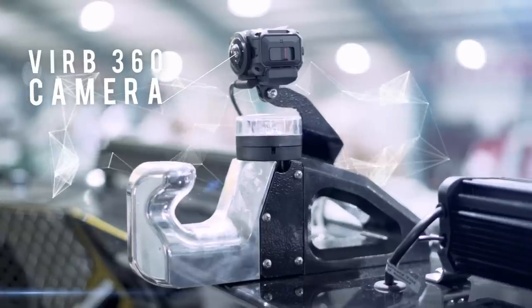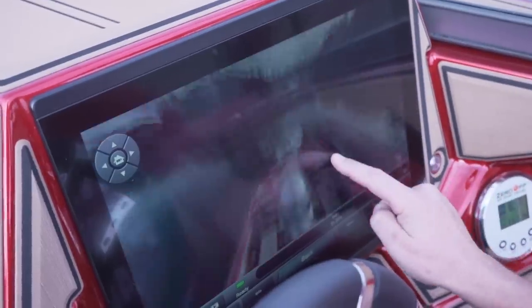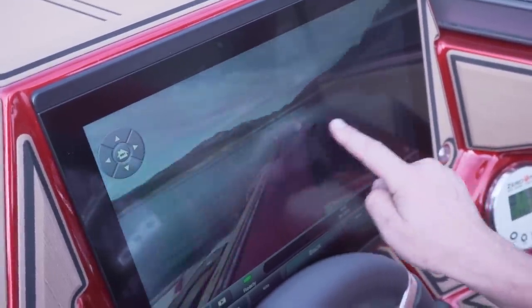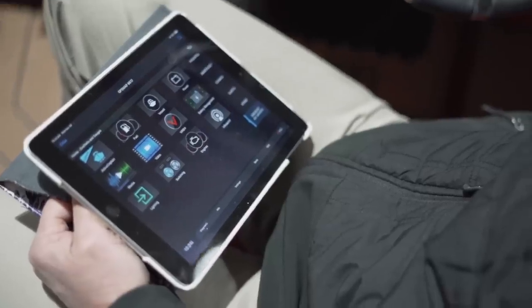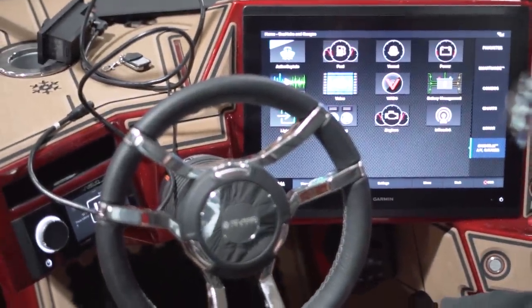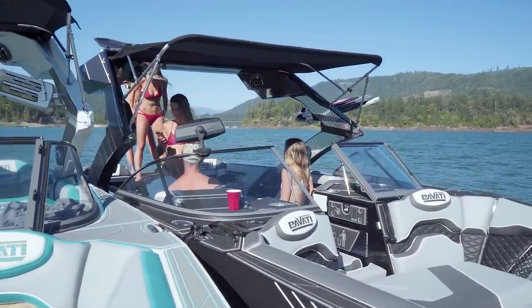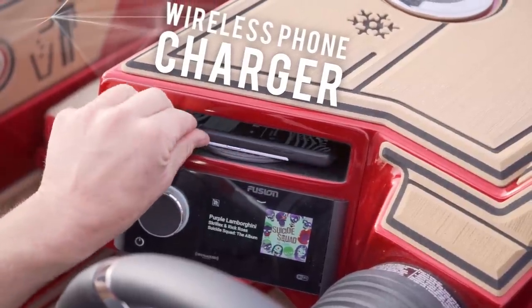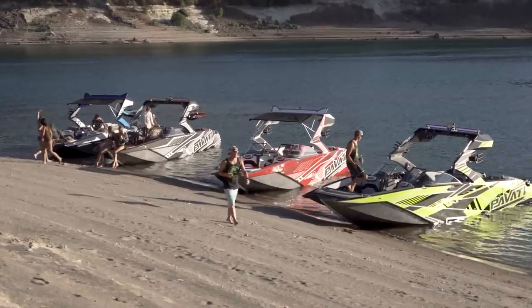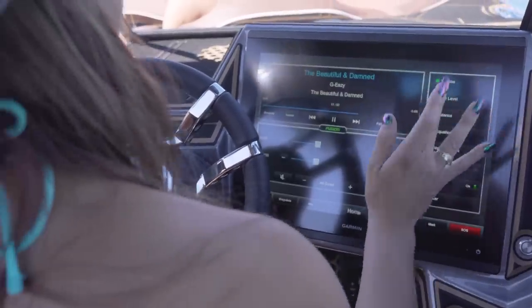As we went along, we added cameras — we were one of the first to put an actual camera on a boat that you could control from the screen, turn on and off, and get performance data overlays. It's great to see how we've been adding these feature sets together. Now, with Garmin having purchased Fusion — a marine stereo company — we're integrating all of that into the system, with full control over the stereo from the Garmin 17-inch screen, and you can control it from an app as well, which is pretty cool.